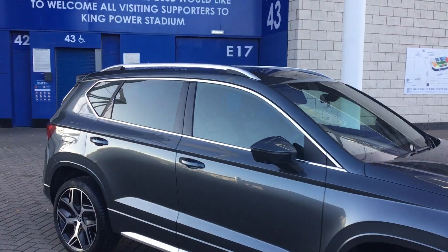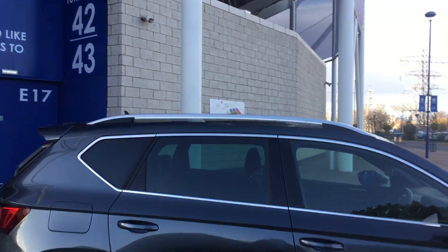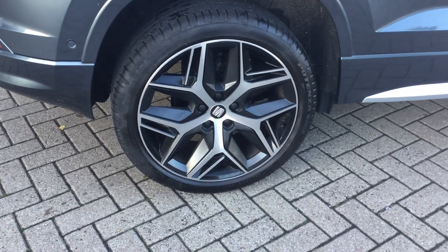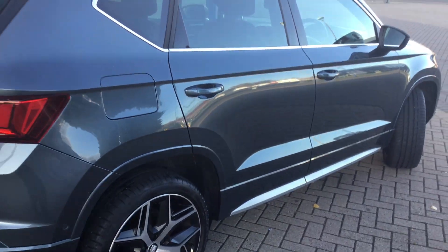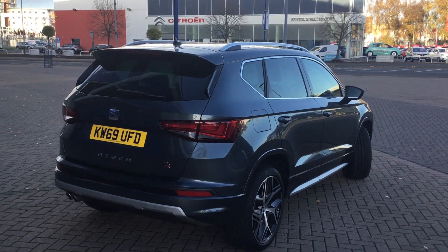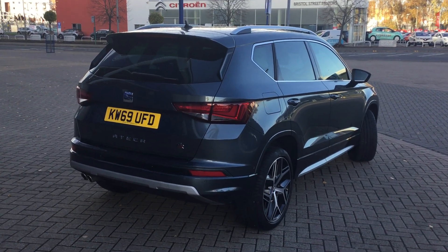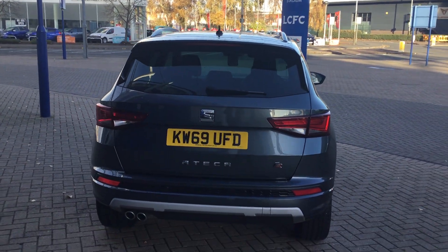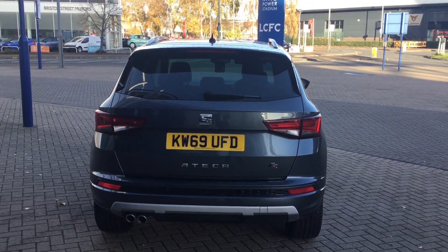Towards the back we've got the privacy glass and chrome roof rails. This model also has the 1.5 petrol engine with the 7 speed DSG gearbox. Going to the back we've got the twin exhaust pipes, rear parking sensors, FR badging and the rear LED lights.